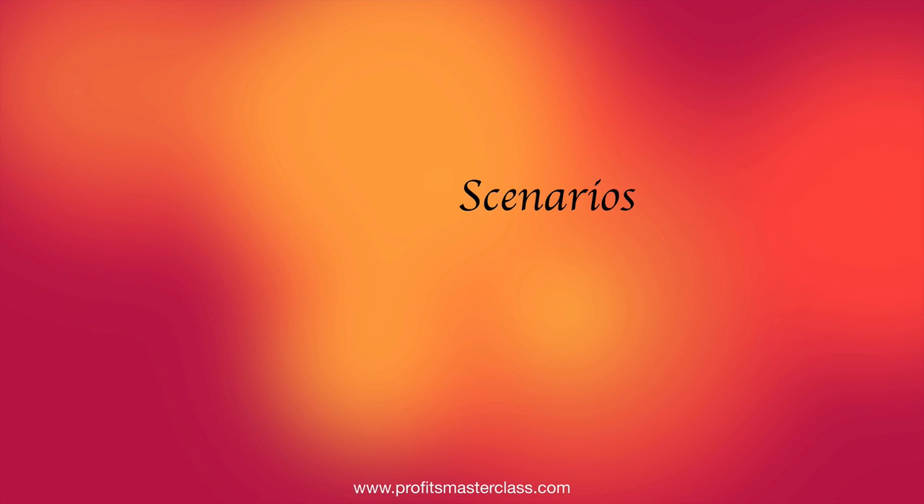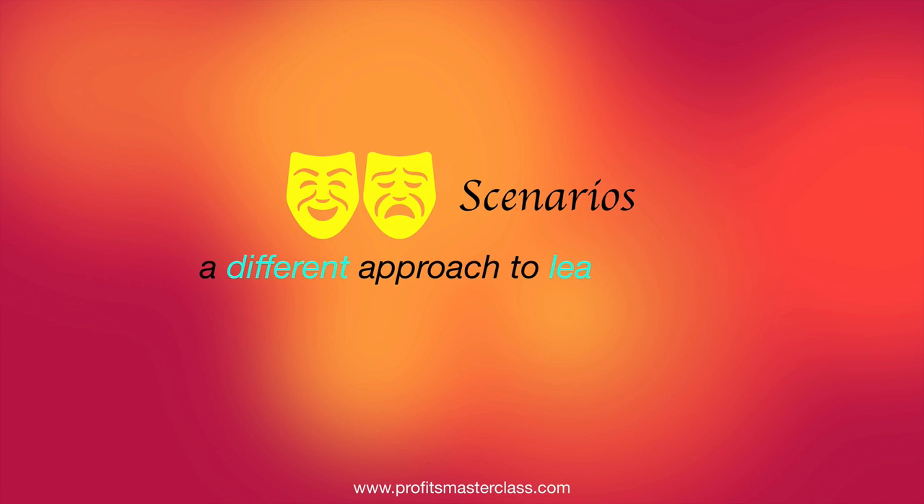Profit's Masterclass courses take a scenario-based approach to learning — learning by doing.